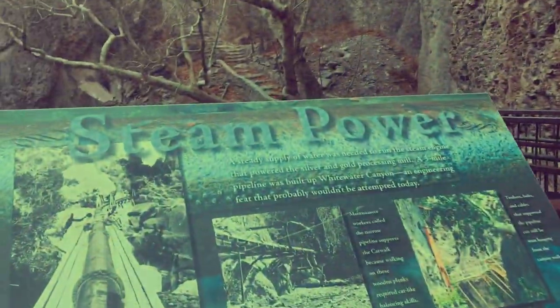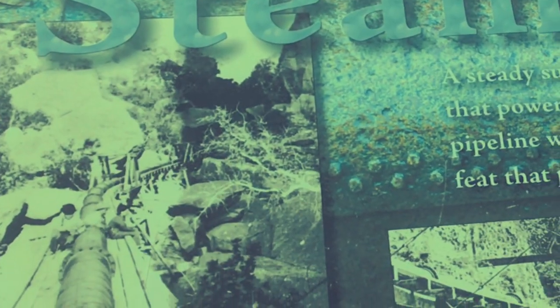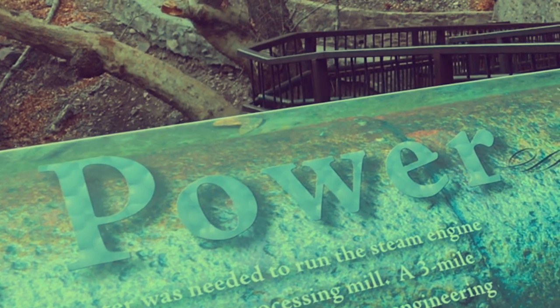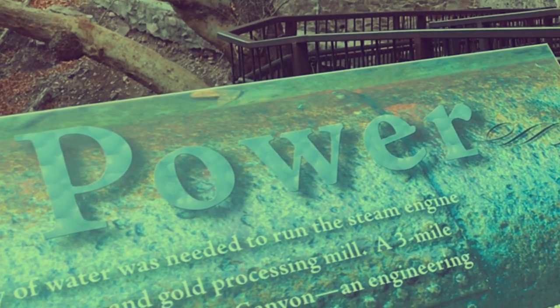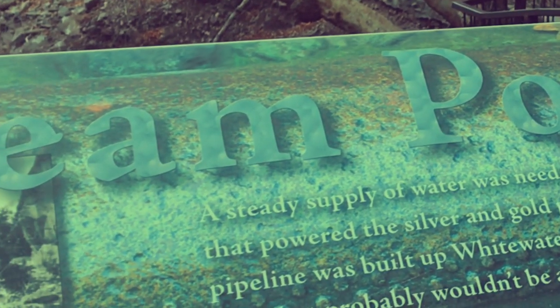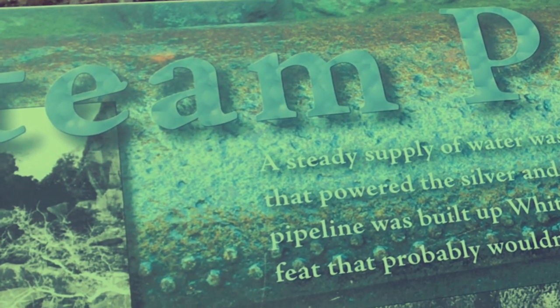It's still fun to walk suspended above Whitewater Canyon. And at some point very soon we'll be able to walk right down to the river. A standing supply of water was needed to run a steam engine that powered the Silver and Gold Processing Mill. A three-mile pipeline was built up Whitewater Canyon, an engineering feat that probably wouldn't be attempted today.